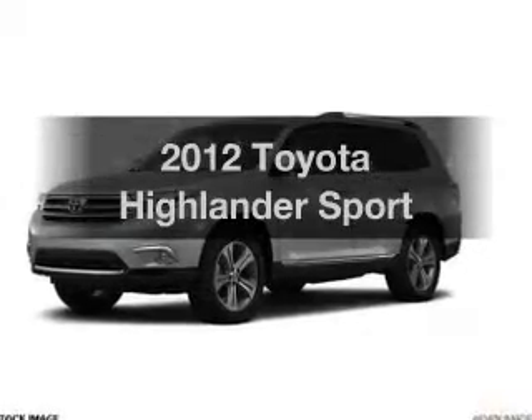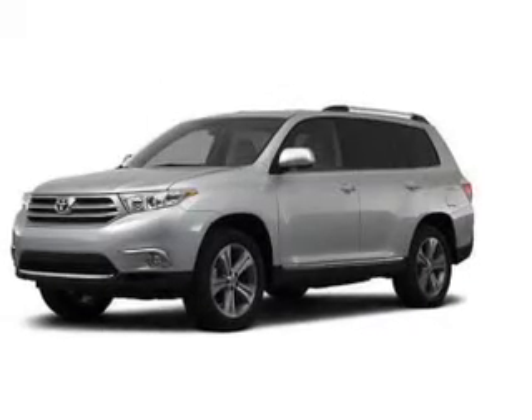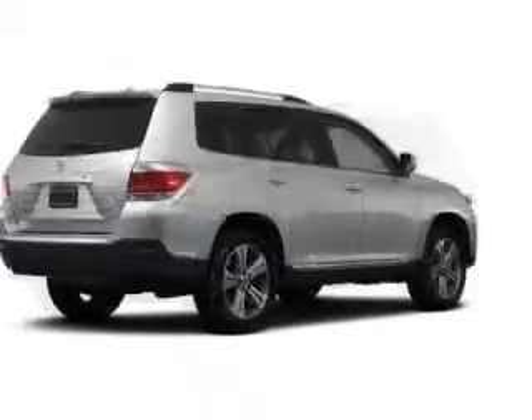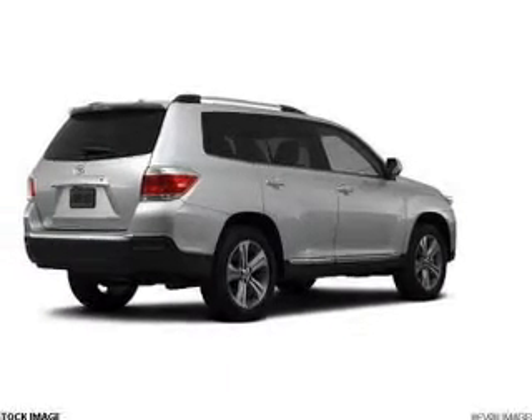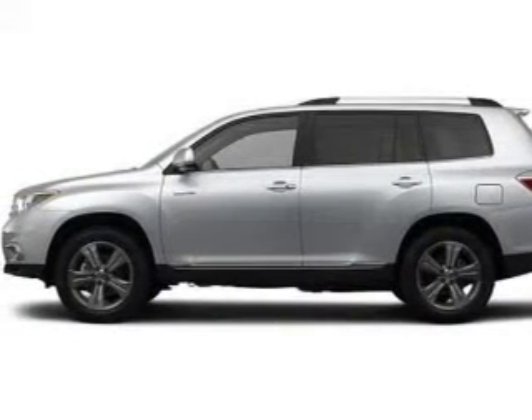Check out this 2012 Toyota Highlander if you're looking for a first-rate auto. This one could be yours today. The powertrain includes all-wheel drive with a solid six-cylinder engine connected to a smooth-shifting five-speed automatic transmission.